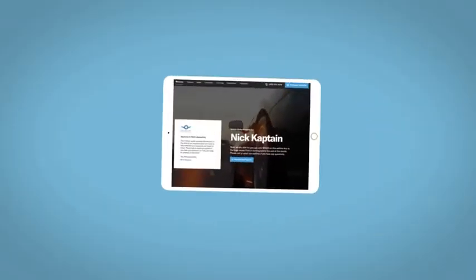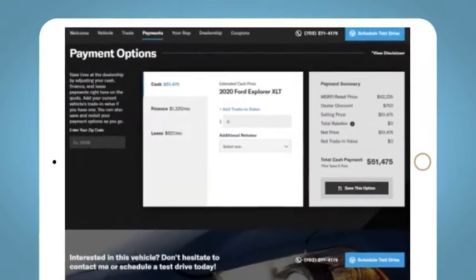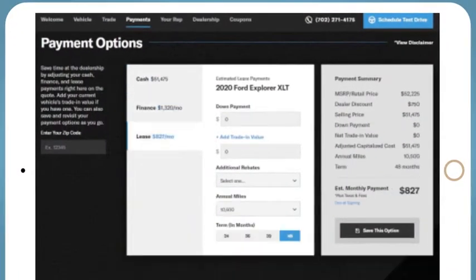Come see the car for yourself. If you like this vehicle, we'd be happy to send you a personalized interactive e-quote that allows you to quickly and easily calculate the cash, finance, and lease options available to you.